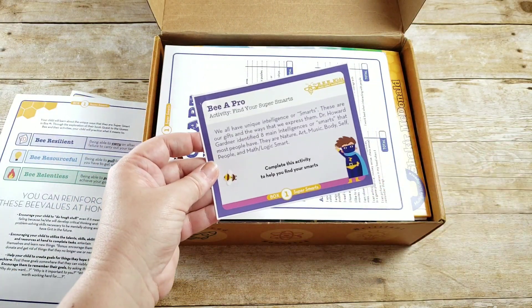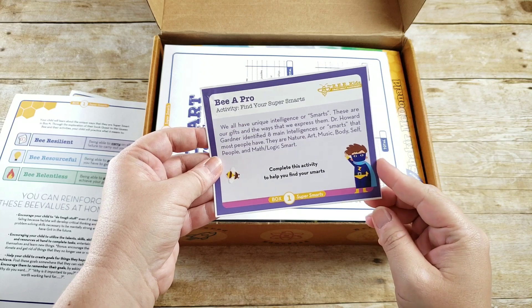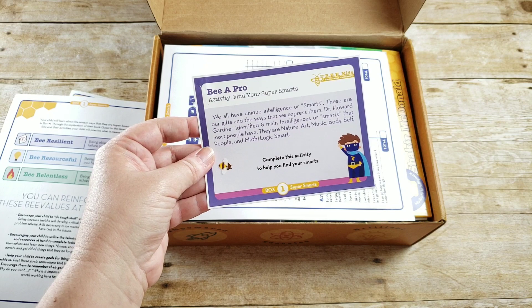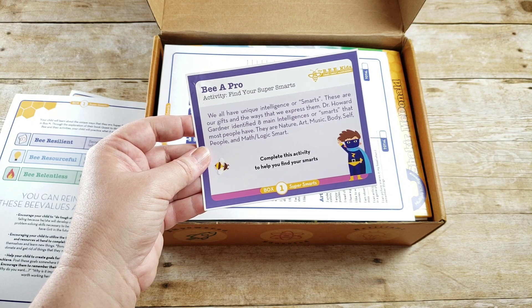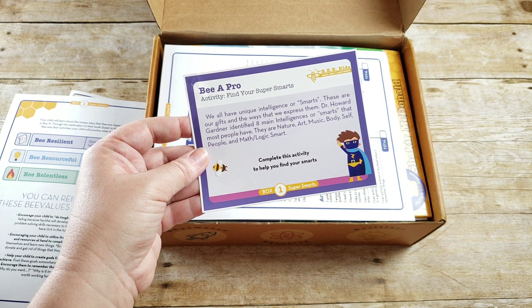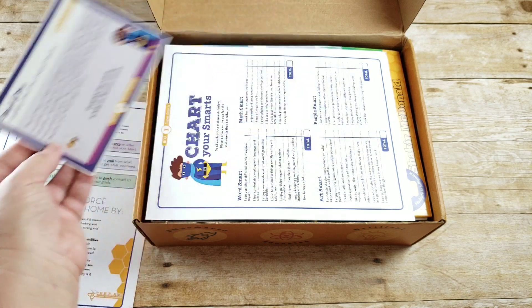Your first activity says: Be a Pro — find your super smarts. We all have unique intelligence or smarts; these are our gifts and ways that we express them. Dr. Howard Gardner identified eight main intelligences or smarts that most people have: nature, art, music, body, self, people, and math and logic. Complete this activity to help you find your smarts.